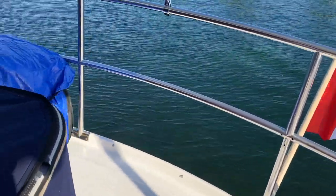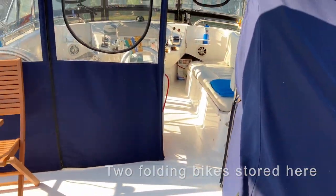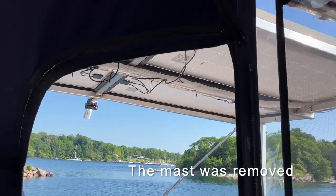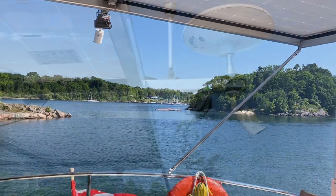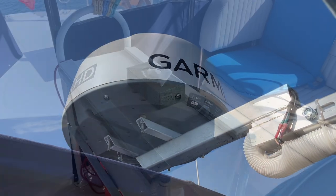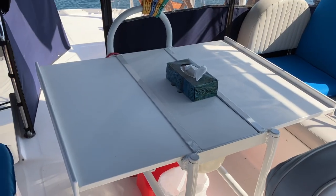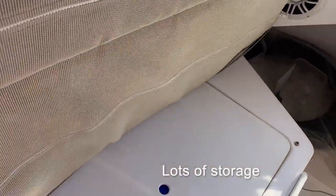We really like that both the stairs and the flybridge offer covered protection. We removed the original mast and replaced it with a solar panel roof. At the rear we have our anchor light, HD television antenna, floodlight and camera, and we also have our Garmin radar. This foldout table makes it ideal for us to eat up here on a regular basis as well as entertain family and friends. We like the flexibility of having a portable barbecue and all of the additional storage under the benches for things like extra life jackets.